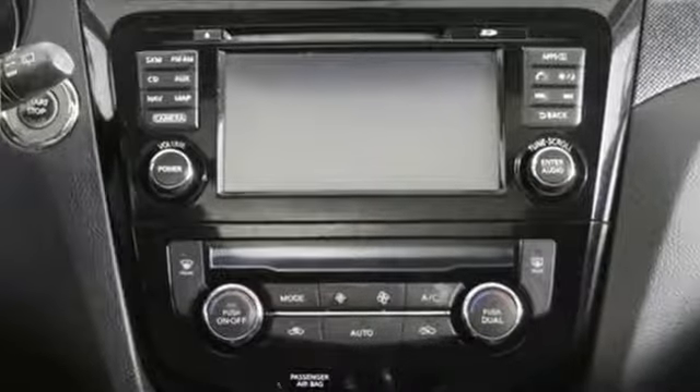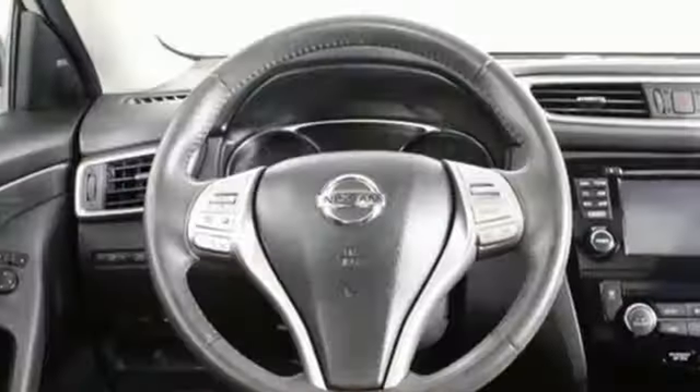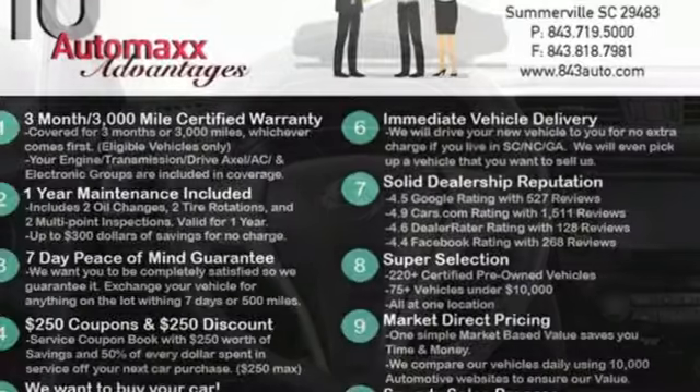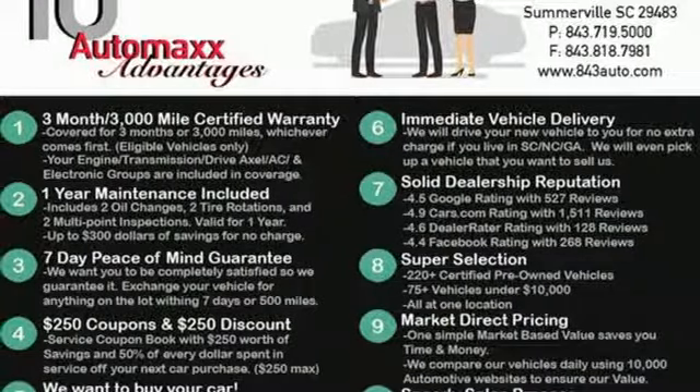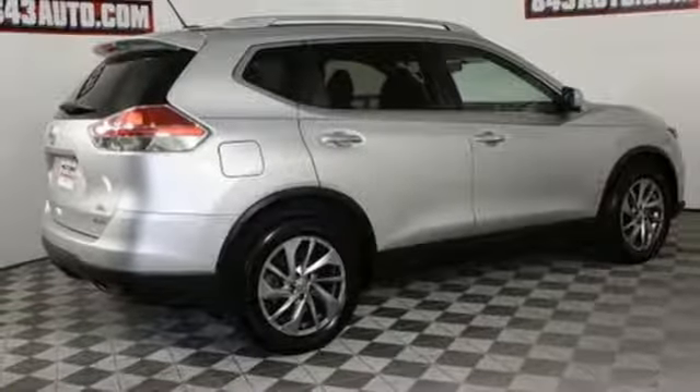Inline 4-cylinder engine. Front heated leather bucket seats. Integrated navigation system with voice activation. Dual zone climate control. Power heated mirrors. Wireless audio streaming. Aluminum wheels. Intelligent key. And continuously variable automatic transmission.